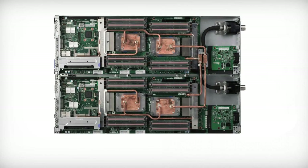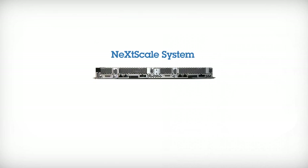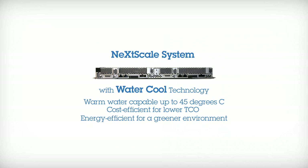Instead of using fans, water is delivered directly to the server and circulated throughout the system through cooling tubes, supporting water inlet temperatures up to 45 degrees Celsius. This makes expensive water chillers unnecessary and reduces the total cost of ownership, making for a greener environment.